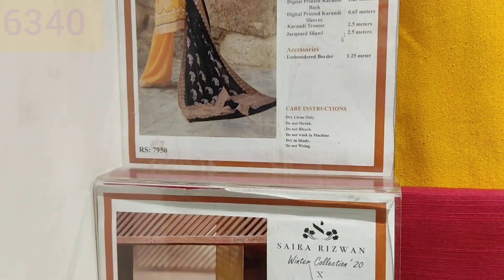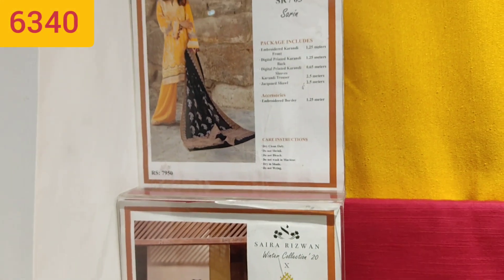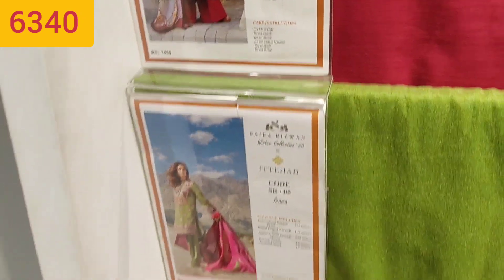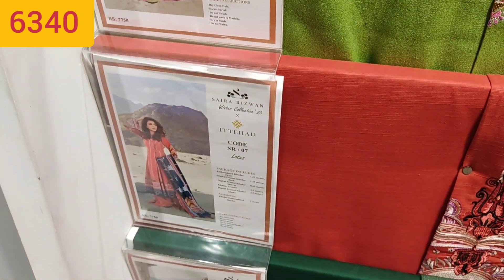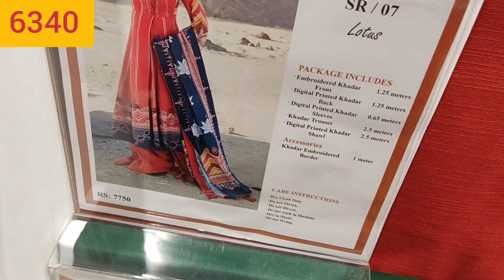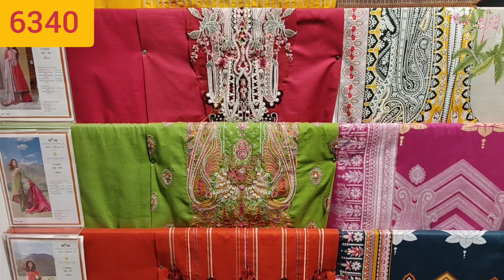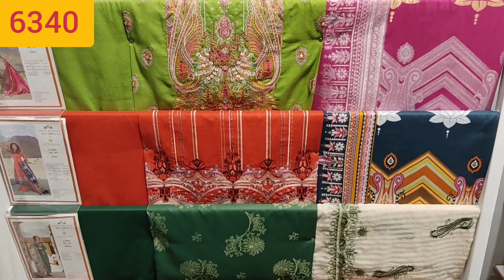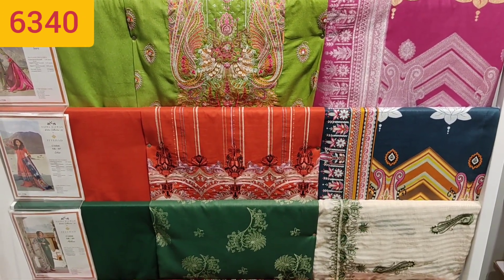Hello viewers, assalamualaikum, welcome back to my channel. In today's vlog I will show you that this collection is going to be 50% sale, and this is the unstitched collection at 20% off. It is a very beloved collection available. I have mentioned all the prices after discount.